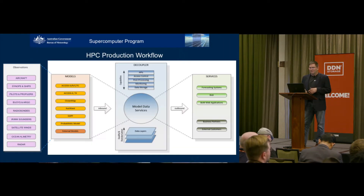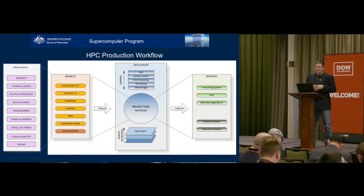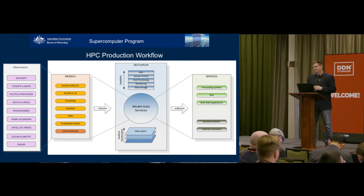This sets up a production workflow where observations come in, we do a lot of quality control on them, bring them into our modeling, and go through an assimilation and simulation process. Then we go into what we call model data services, where we're generating products out of our modeling systems. This is where we've put the data production system and where you'll find the DDN hardware we're using. From there, we take our products into various information systems and out to our forecast services.